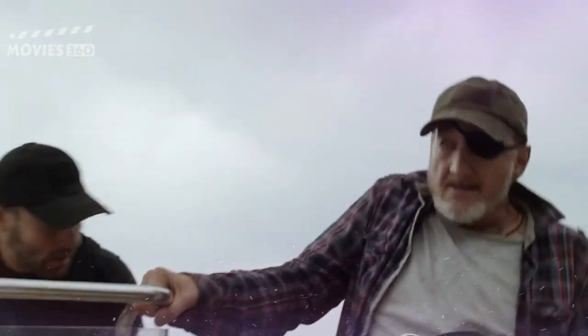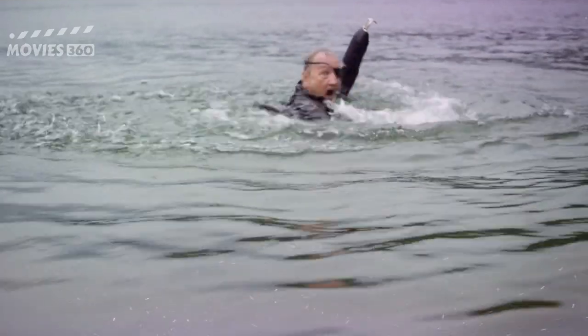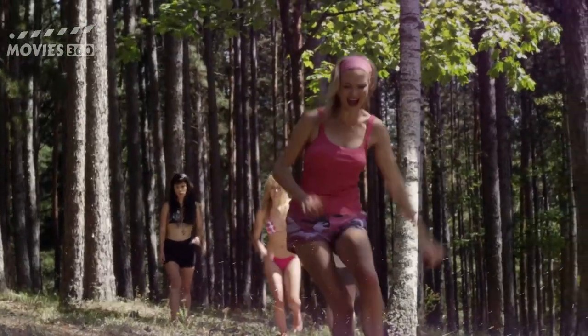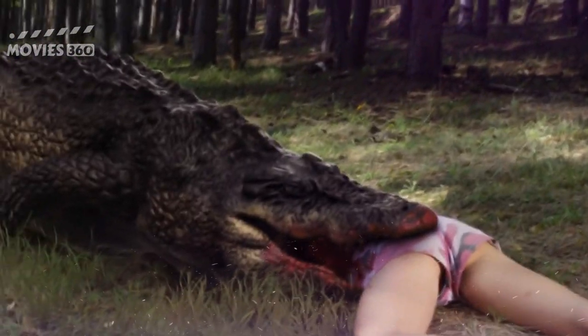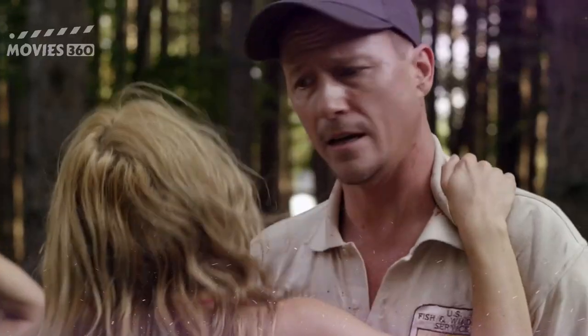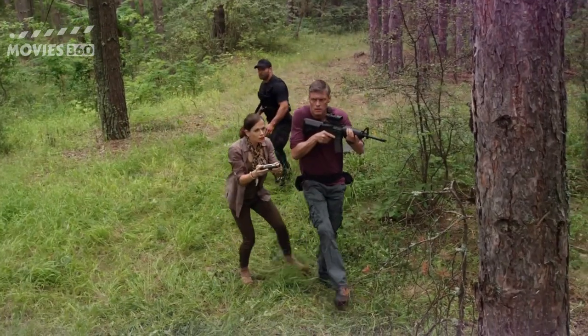Someone gets caught and takes a bottle of water. Others run and try to escape. He is called to run but doesn't listen and makes a mistake. The crocodile attacks again. Sara and Beach discover that a male anaconda has entered the guarded area.